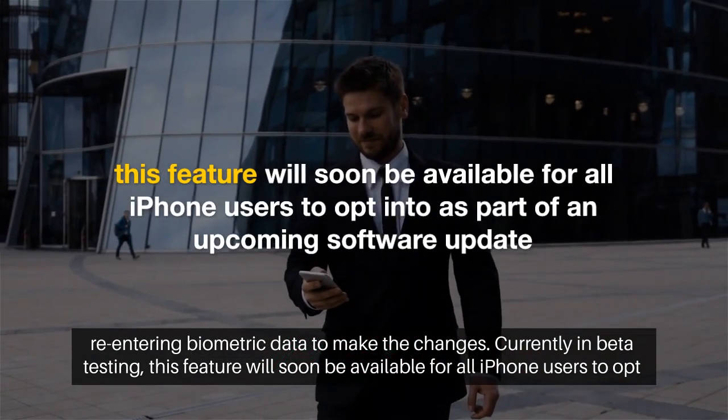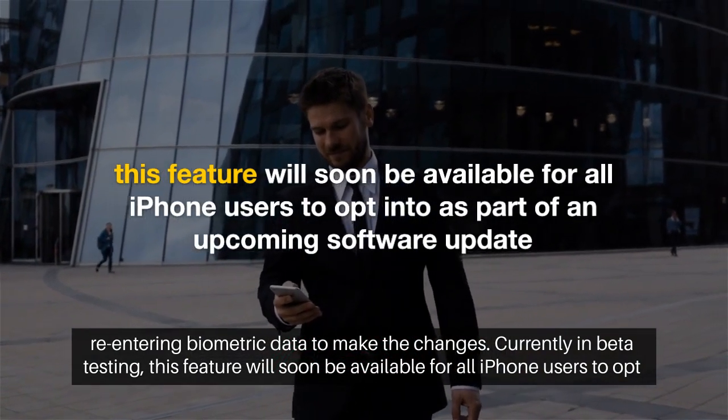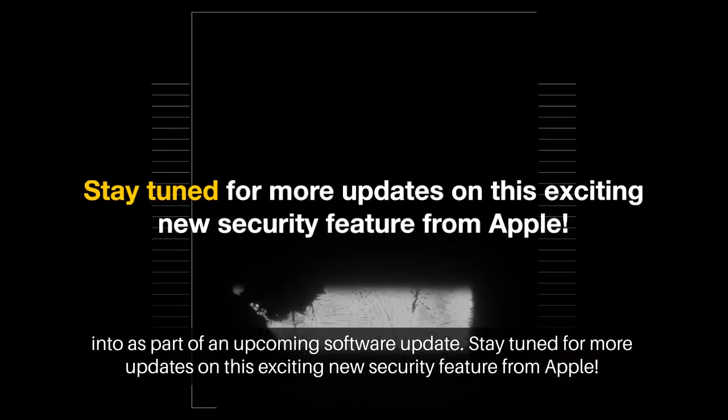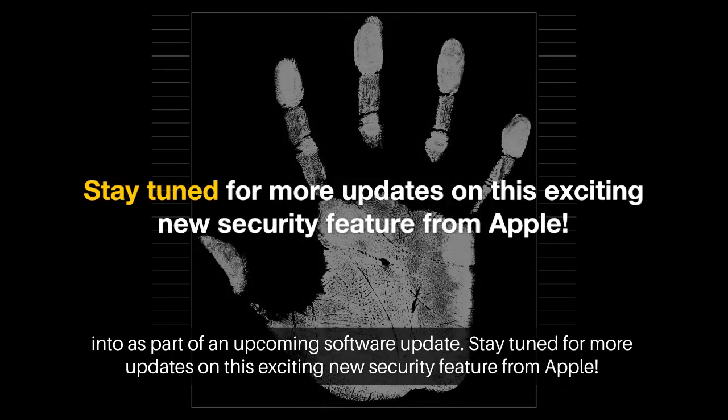Currently in beta testing, this feature will soon be available for all iPhone users to opt into as part of an upcoming software update. Stay tuned for more updates on this exciting new security feature from Apple.